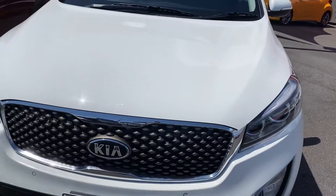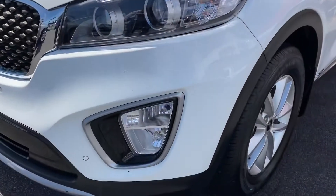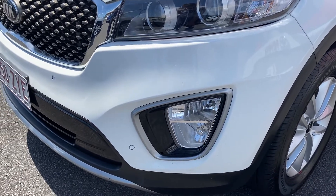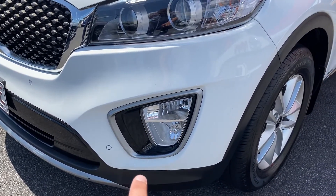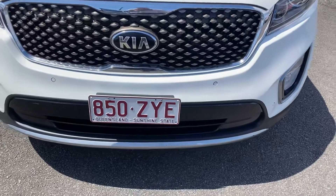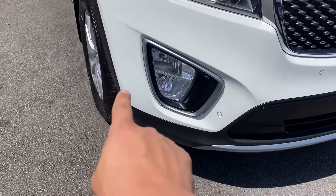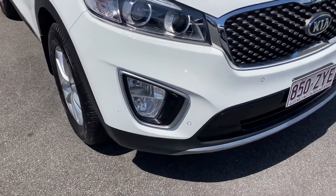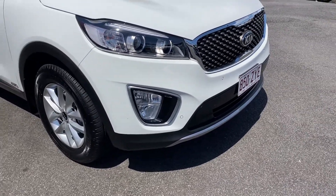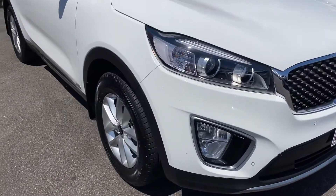Nice and tidy — no visible dents, which is good. Stone chip-wise there are a couple of tiny little stone chips just on the front here, nothing that a bit of touch-up paint can't fix. Through the front bar there are also a couple of little stone chips — one just down below and one just here as well. You can see the front-facing sensors. All in all through the front bar there's no major damage, just a little cosmetic damage — easy fix, I'll get them touched up, no drama.